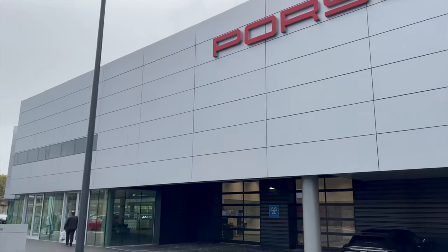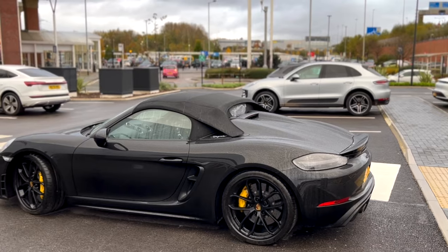I'm back at Porsche Stockport and the weather has taken a massive turn — it was bad this morning but now it's fully raining. I've just dropped off the Macan and I have to say I'm really sad to be giving it back. I'm hoping I'll be able to get one quite soon — we'll talk about that more in another video. I'm going to pop inside, hand over the keys, get my keys back, and collect my merch.